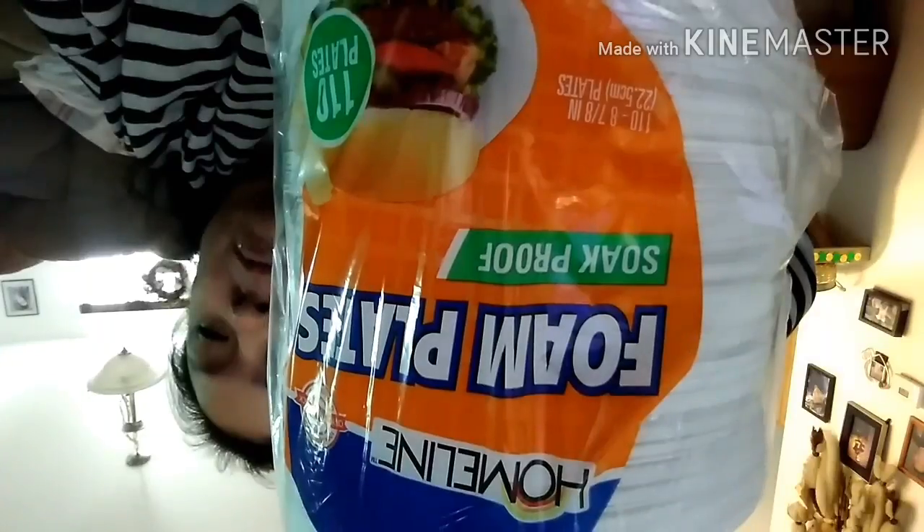I forgot to bring my reusable bags, so now I've got all these plastic bags — they drive me nuts. I also got this big pack of 110 foam plates.